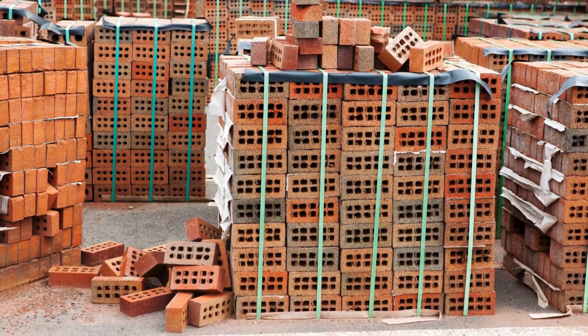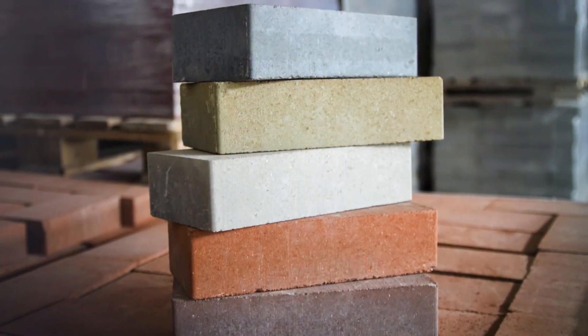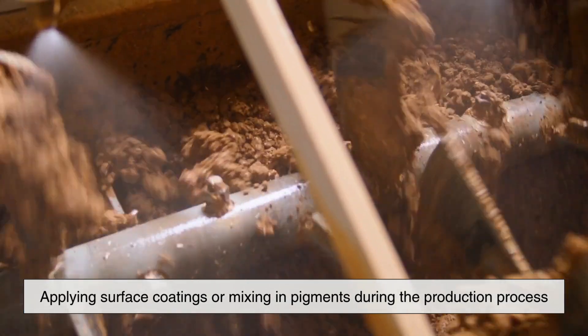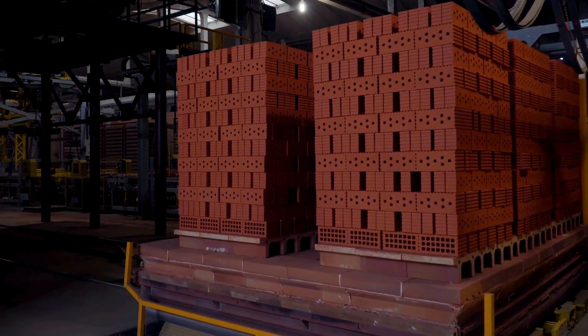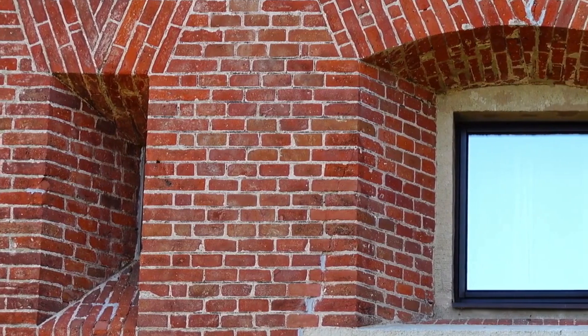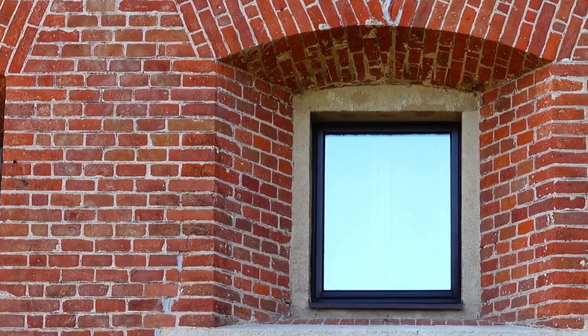As construction technology evolved, so did brick manufacturing. Today, bricks can be made in almost any color by using different types of clay, applying surface coatings, or mixing in pigments during the production process. Yet, despite these modern options, red bricks have remained a dominant choice, partly because of tradition and partly because of consumer expectations. When people think of a brick house, they often imagine a red one. It's a deeply ingrained visual in our cultural consciousness, reinforced by generations of architecture, art, and even children's stories.